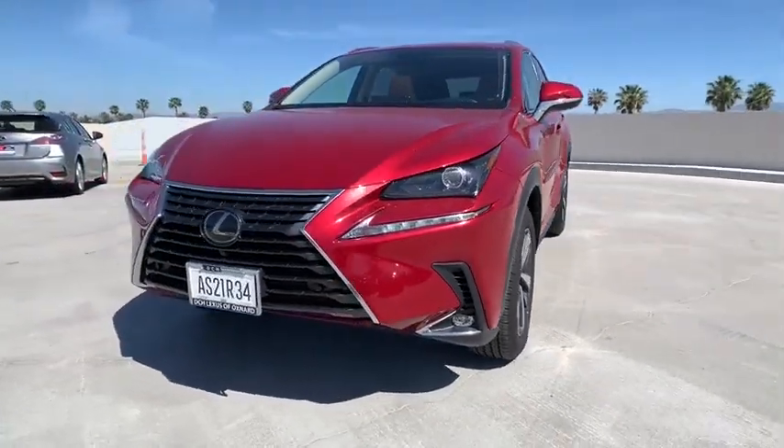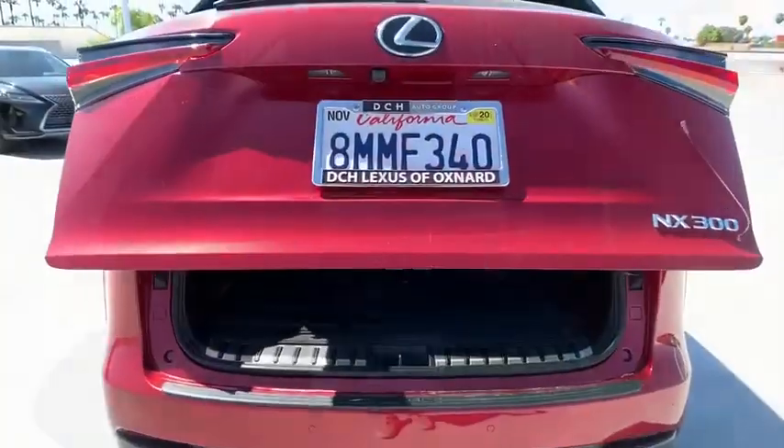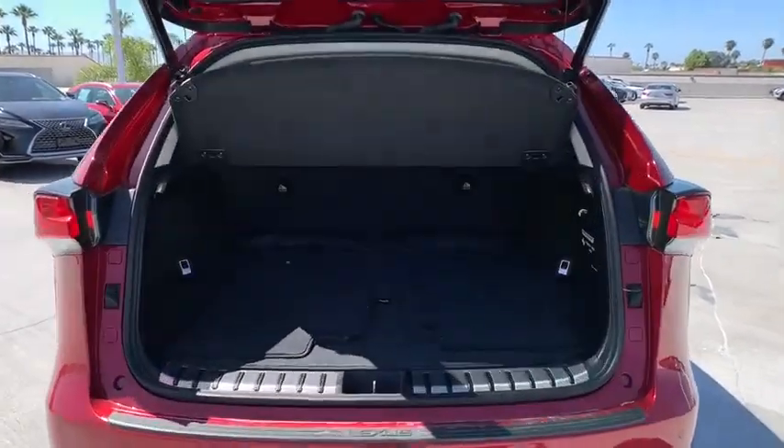Electronic stability control, security system, compass, power windows, fog lights, rear window defroster, CD player, trip computer, heated front seat, overhead console, remote keyless entry, tachometer.